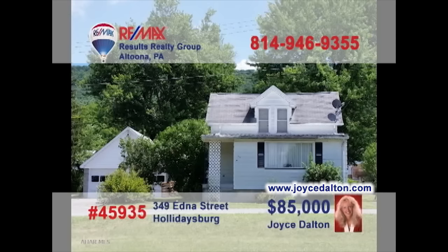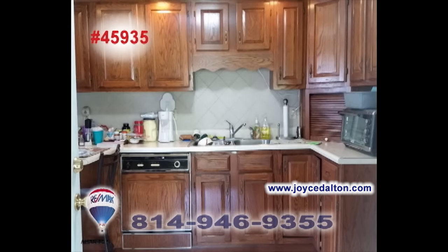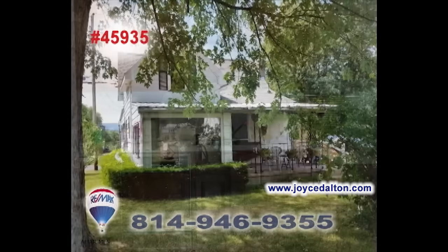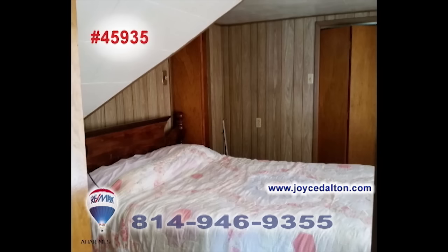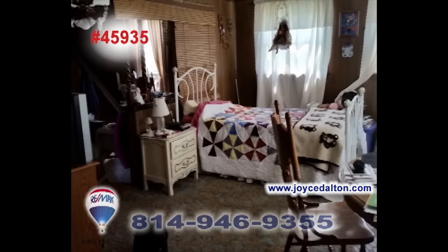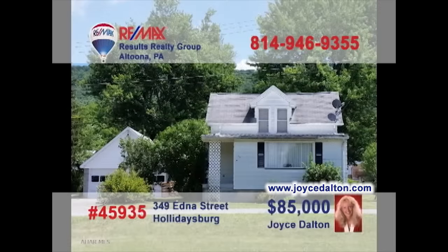Joyce Dalton, a member of the RE-MAX Hall of Fame, welcomes you to this friendly Holidaysburg home. Warm paneling surrounds you in the living room. You'll find ample cabinet space in the updated kitchen. Relax outside on the covered porch. Two bedrooms upstairs and a possible third on the main floor that could also be used as a family den. All this plus a detached two-car garage. JoyceDalton.com has all the information you need.